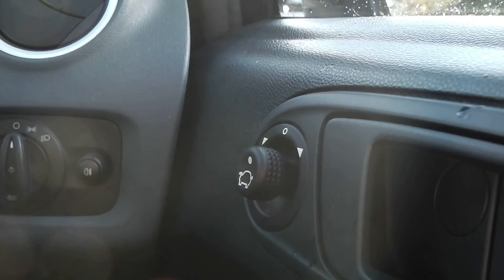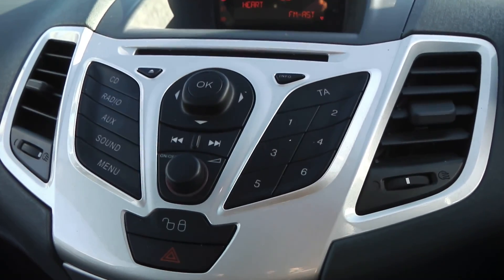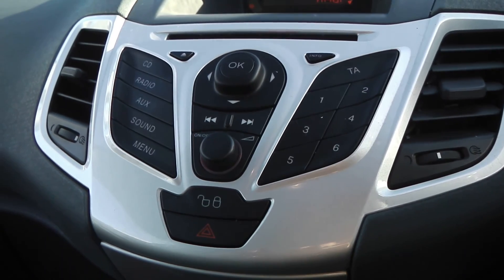This car comes fitted with a lovely grey patterned cloth interior. Inside, the car has front electric windows and electrically operated door mirrors. Built into the center console is your FM/AM radio which also benefits from an aux-in input.